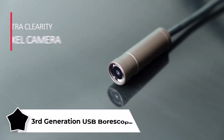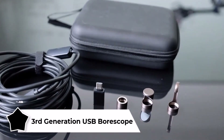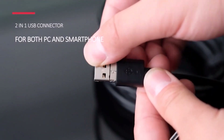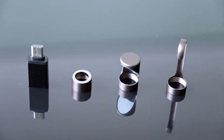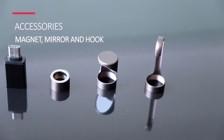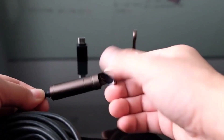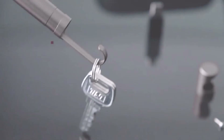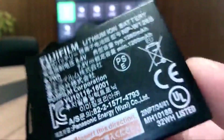3rd Generation USB Borescope — if you want to inspect your car engine, pipes, or any other place where the human eye is helpless, you need a good endoscope. This one supports both full-size USB and Micro USB connection to work with smartphones, tablets, and PCs. The flexible structure allows you to easily extend the cable length up to 16 feet. The 5-megapixel head camera module ensures a clear and detailed image, so you can see the tiniest details. Moreover, this thing also supports autofocus. It perfectly handles dark environments thanks to built-in LEDs with six brightness levels. The gadget comes with accessories like a mirror, hook, and magnet, which is extremely convenient. Plus, the endoscope is completely waterproof — now there's nothing you can't see.